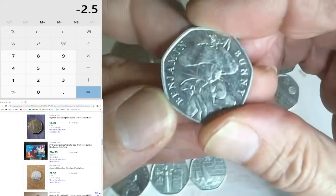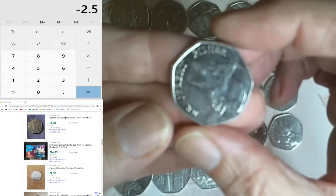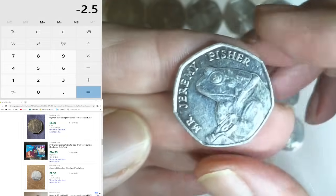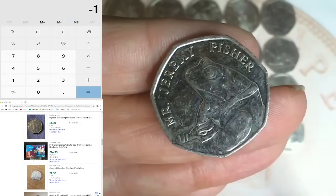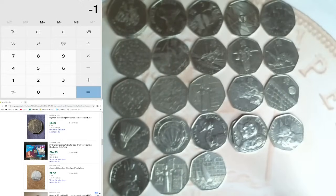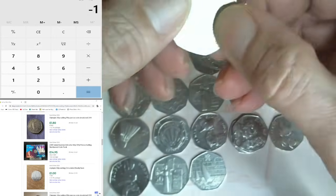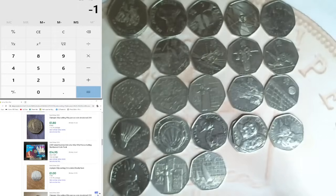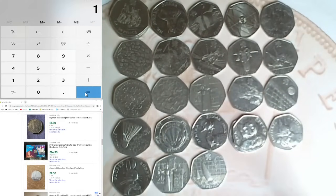Still hoping for that big one. Another Benjamin Bunny - 50p. Mr Jeremy Fisher - I've been putting this down as a pound. That's another £1.50. Plus £1.50 and now I'm just one pound down. Another Benjamin Bunny - 50p. Another Peter Rabbit - 50p. Victoria Cross Medals - £1.50, and another Peter Rabbit. That's two pounds, so plus two leaves me one pound in profit!